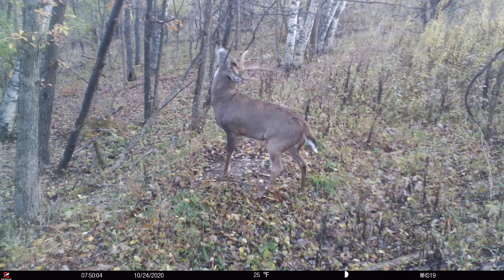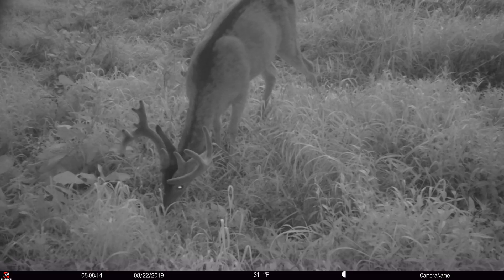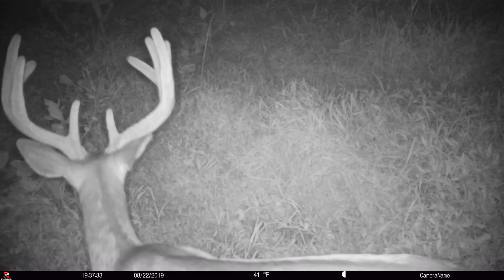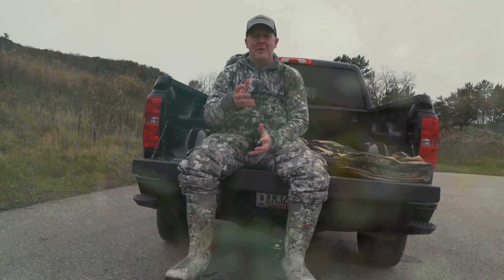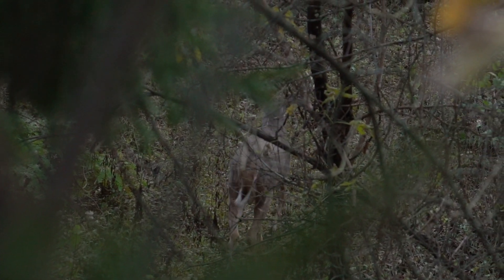Diane's been watching a buck called Tower on her land — he's a three-year-old. Dylan and I were in a stand three-quarters of a mile away and watched him go by on another property. We have scrape footage of him from both top and bottom, and then he showed up on Diane's land the next morning at 7:40 on a cell cam. Three-year-olds can be the hardest to pattern because they don't have their territory locked in yet — the four, five, and six-year-olds push them around and those younger bucks just don't have their spot yet.